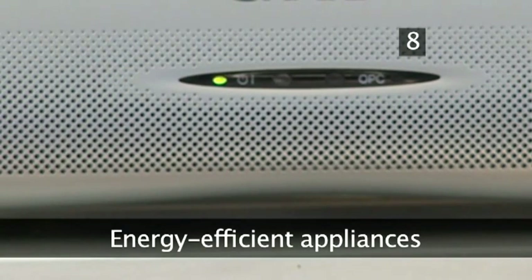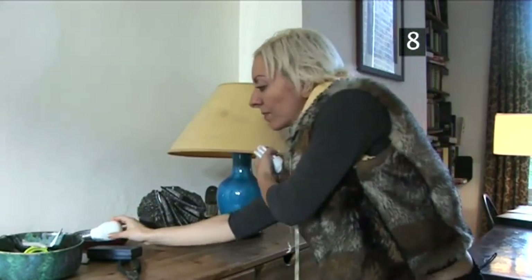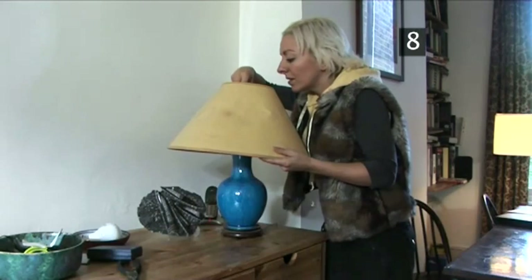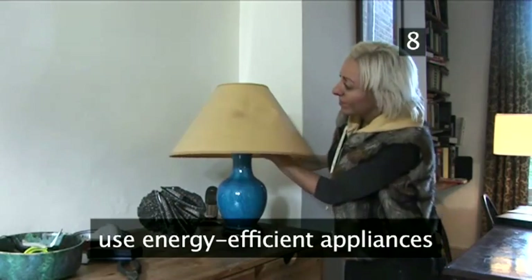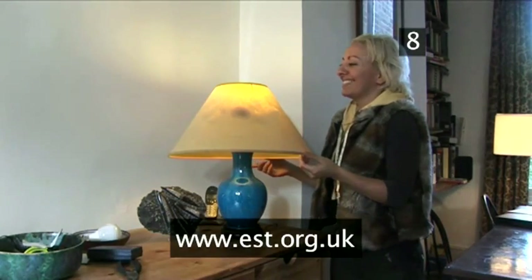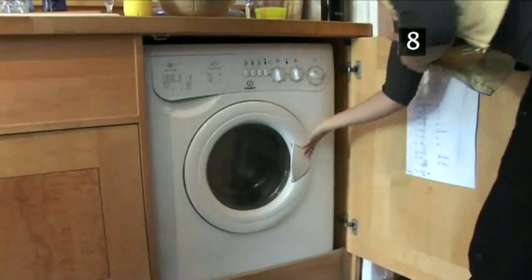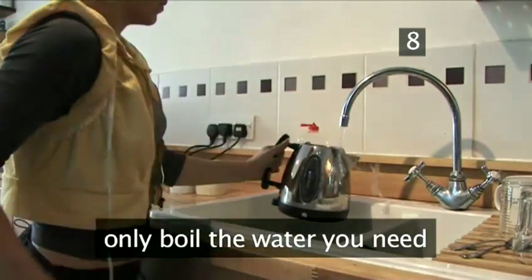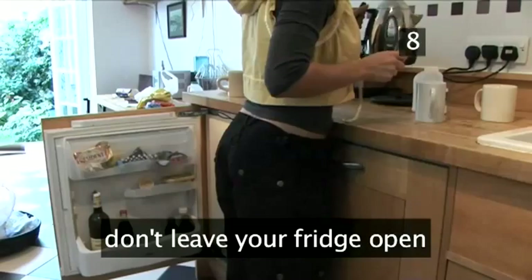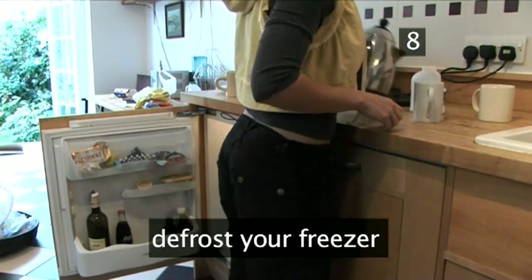Step 8: Energy Efficient Appliances. From light bulbs to kitchen goods to home entertainment equipment, there are a plethora of energy-efficient appliances now on the market. Amazingly, they can use 50% less energy than other models, and up to a quarter less for light bulbs. Have a look at the Energy Saving Trust's website to see their product recommendations. Make sure you use all your electrical appliances in an energy-efficient way. When using a kettle, only boil as much water as you need. Don't leave the fridge or freezer doors open for longer than necessary, and don't forget your freezer needs to be defrosted regularly for it to run efficiently.